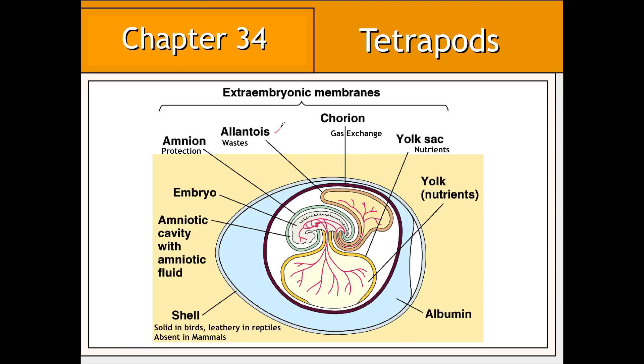The allantois is adapted for collecting metabolic waste produced by the embryo during its development. The chorion is adapted for the exchange of gases; these gases diffuse into the egg through the shell, which is semi-permeable to atmospheric gases. Finally, the yolk sac in most amniotic eggs is adapted for storing nutrients which pass directly into the developing embryo. In human eggs, however, the yolk sac has been modified not for delivering nutrients—accomplished by the placenta and umbilical cord—but rather for the development of blood cells.